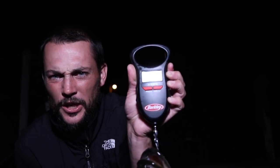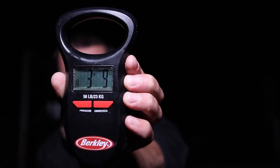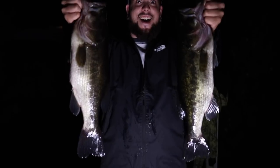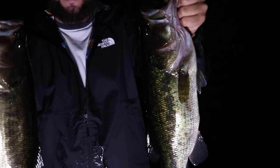We weighed both of Dakota's fish. The smaller one came in at three pounds zero ounces. The bigger one — Dakota's personal best as of that day, our first time fishing together — came in at three pounds and nine ounces. Three pounds nine ounces, folks. Dakota's biggest fish ever. We had a couple of giant bass, got them released, and they swam off strong.